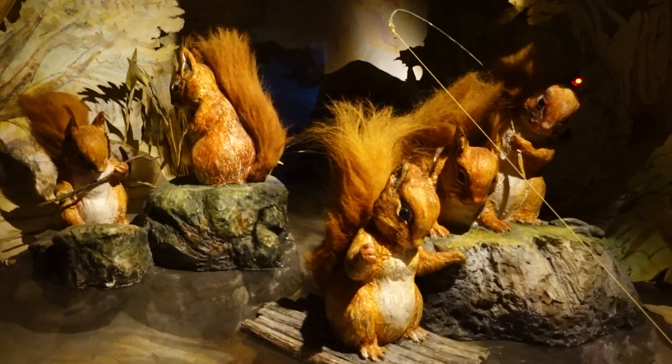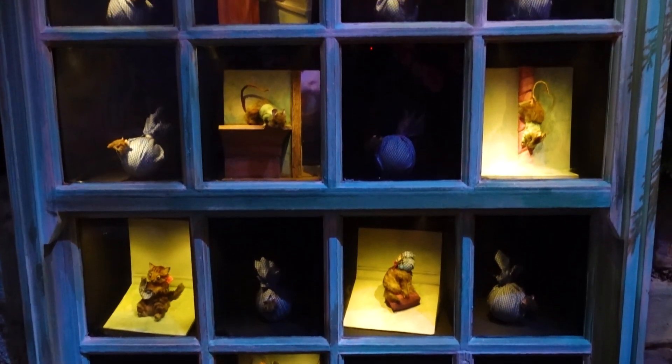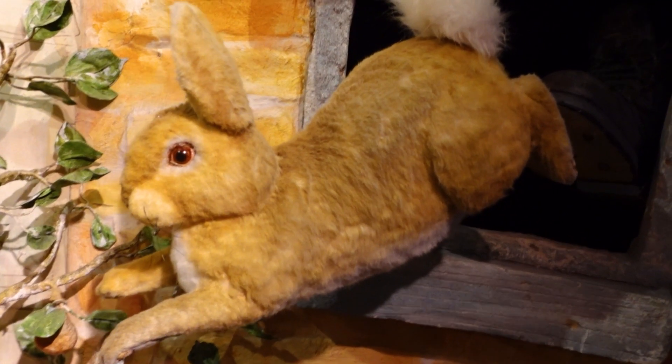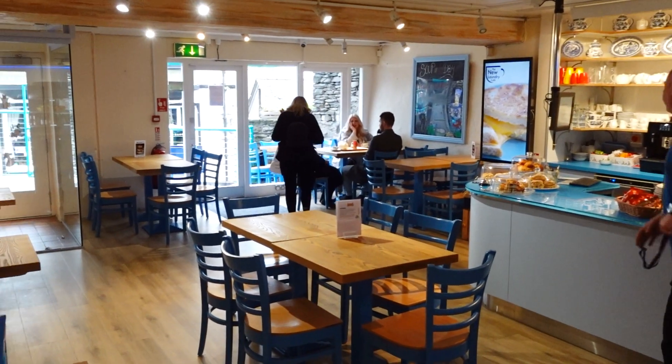So that's our trip to the World of Beatrix Potter over. What did you think? It was actually really good. I really enjoyed it — maybe because it was quieter. We got the full experience; we stood and looked and admired everything. I was really impressed. I wasn't expecting much at all — I was expecting a bit of a tourist trap, cashing in on the whole Beatrix Potter thing. But it was really well done — a really good hour or two, though you probably couldn't spend any more time than that.